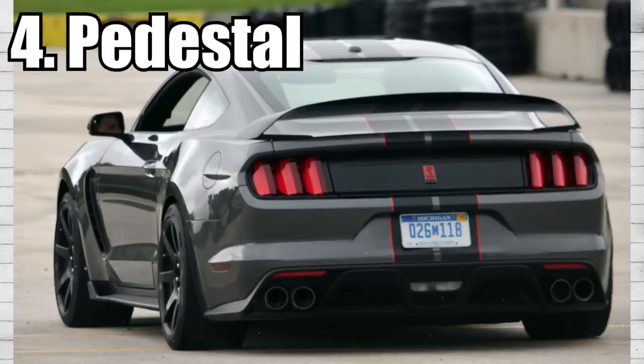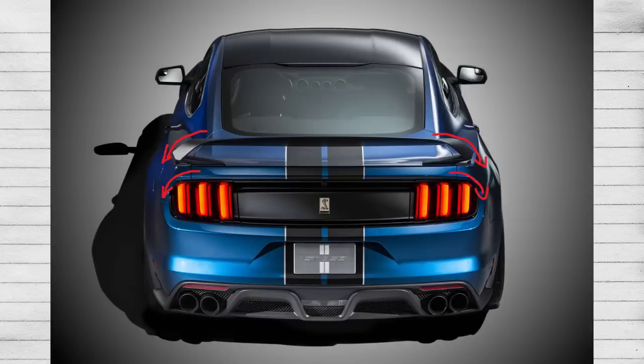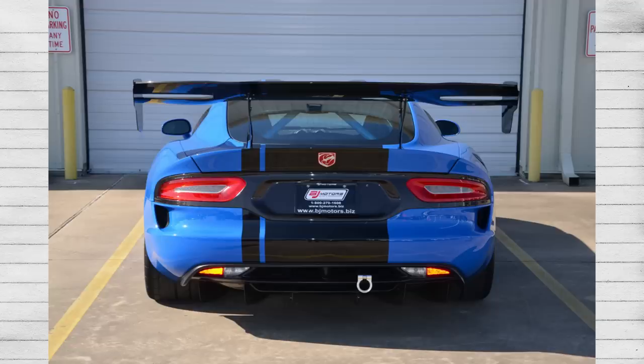Pedestal spoilers are the largest of spoilers and oftentimes constantly confused with wings. An example of a pedestal spoiler would be the GT350R. The pedestal gets its name from the fact that the spoiler is propped up like a pedestal. It follows the lines of the vehicle and never extends outwards — that is the main difference between a spoiler and a wing from a sheer appearance standpoint. If you're ever confused about functionality, you can always just stand behind the car directly to determine that.